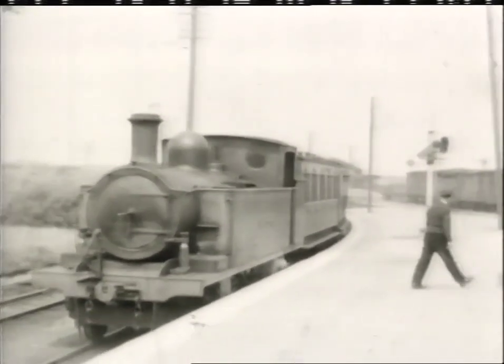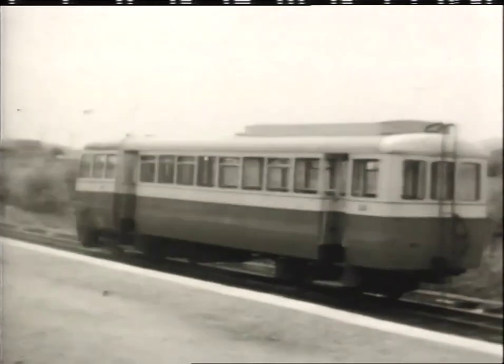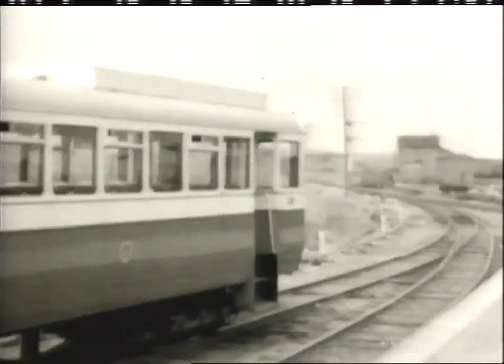As the steam locomotive shunts the stock of the Derry train, the brand new railcar number 19, which had only just been delivered to the railway that year, passes by.